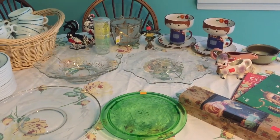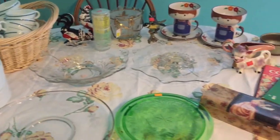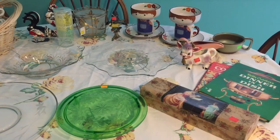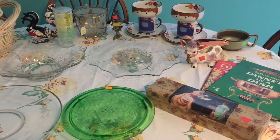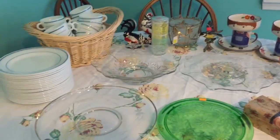Hi everyone, it's Jojo with Lakeside Treasures and welcome to my sixth vintage haul video. As you can see, I got a lot of things this weekend. My husband and I spent all day Saturday thrifting — we went to the flea market, though we didn't get anything there, and then we went to Goodwill and another resale store. This is everything I got.